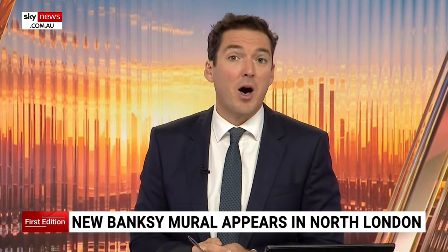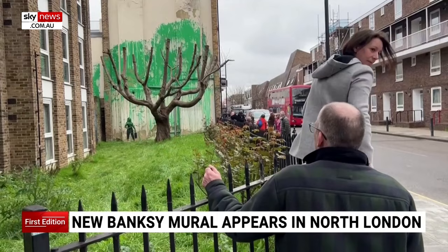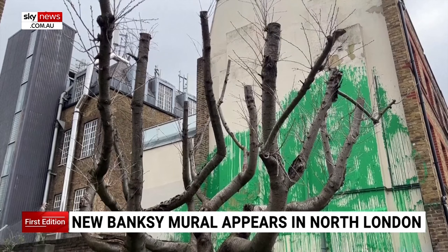Banksy has confirmed he's behind the new tree mural which appeared in North London on the weekend. No surprises really, because it's got his trademark style. The street art shows green paint sprayed on a wall behind a cutback tree to look like foliage.